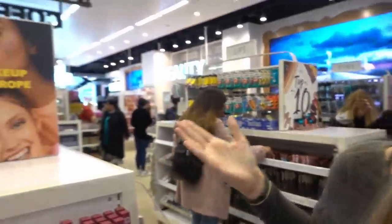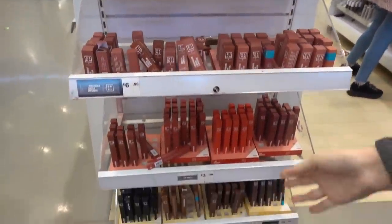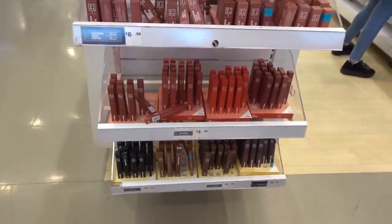I'm now in the makeup section and as in all my vlogs I'm going to show products that I'm not buying as well as products that I am buying, just so you get to see the current range in Primark. This is the first time I've seen vegan makeup in Primark — they have lots of lipsticks and other products starting from only £3.50.